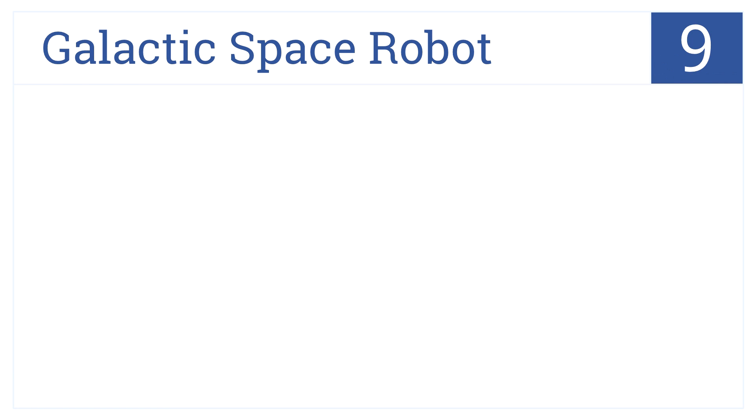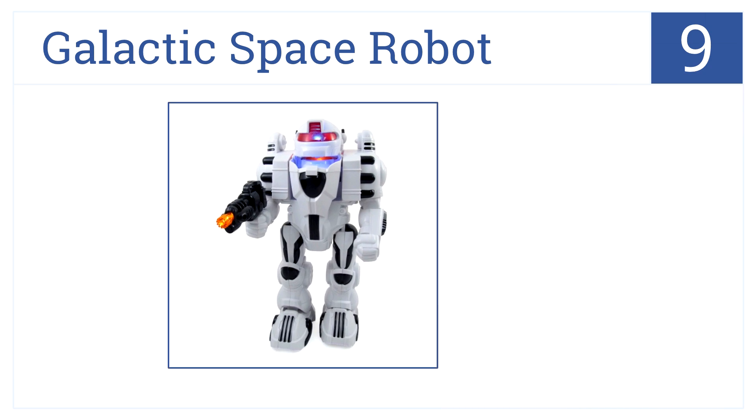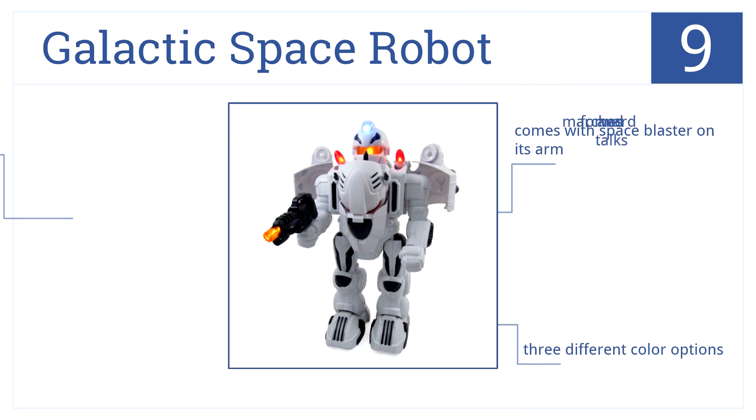At number 9 is the Galactic Space Robot. It stands 12 inches tall and has many fun features for older kids, including the ability to transform and light up. It also comes with a space blaster on its arm, talks, marches forward, and comes in three different color options.